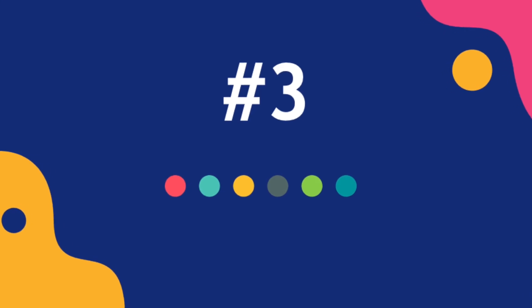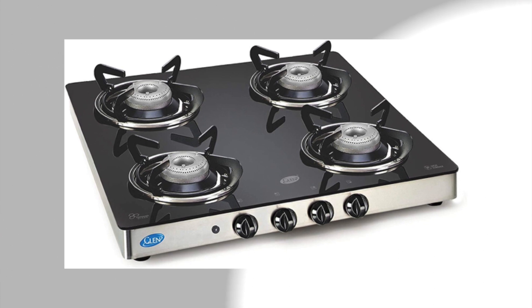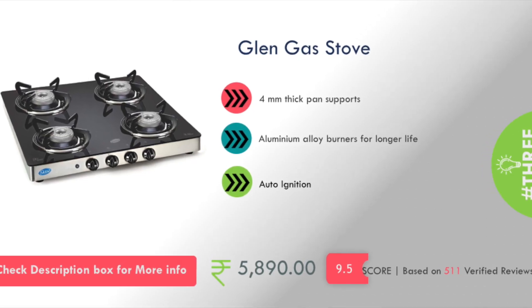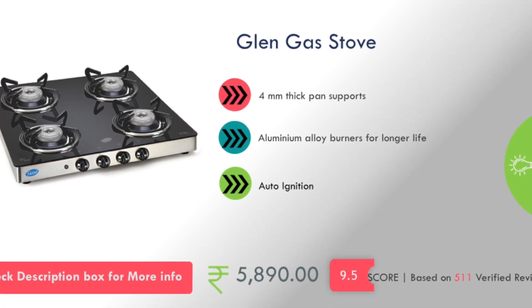Number 3 is a gas stove. Auto ignition will come with 4mm thick pan support, and its price is about 6,000 rupees.